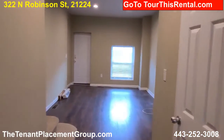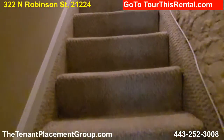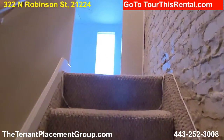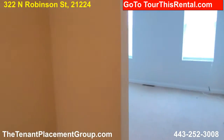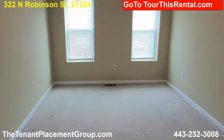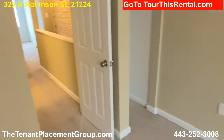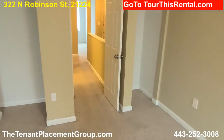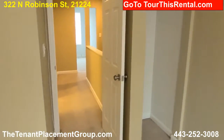Let's go upstairs and see what's happening up there. Here we have the front bedroom — big, nice size bedroom. Great paint, carpeting. Two closets, a ceiling fan, and two nice windows.